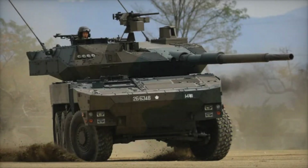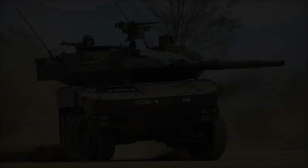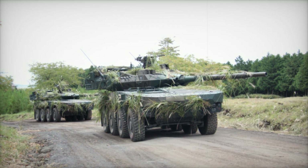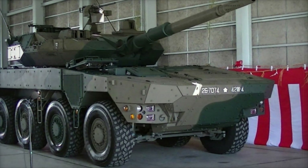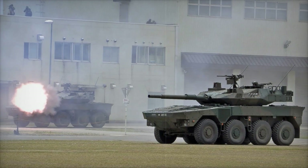This maneuverability makes it ideal for urban and mountainous operations. Furthermore, the Type 16 is equipped with modern targeting and fire control systems, meaning its cannon can accurately target even in poor visibility. Even if the enemy is hiding behind cover, the Type 16 can hit them from a long distance, making it effective in a variety of combat situations. And since the cannon is remotely controlled, the crew can remain in a safe location without being exposed to danger.